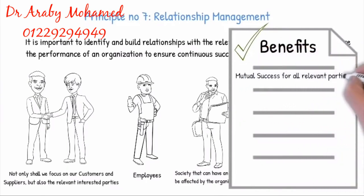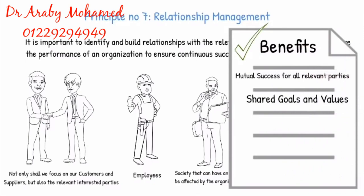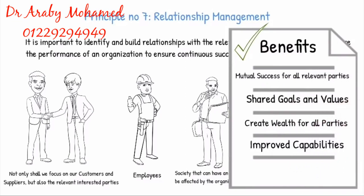Establishing and maintaining mutually beneficial relationships have the following benefits: mutual success for all relevant parties, shared goals and values, creating wealth for all parties, improved capabilities, and a well-managed supply chain.